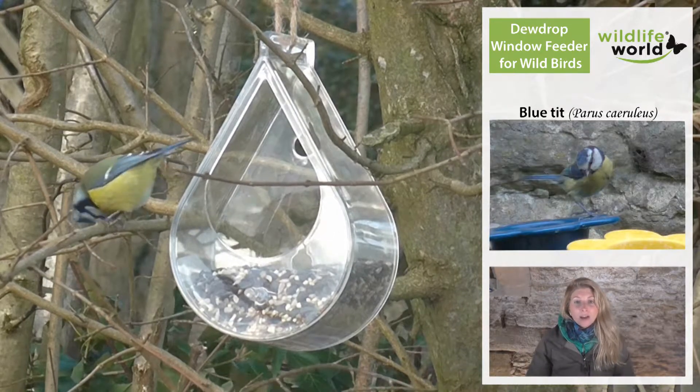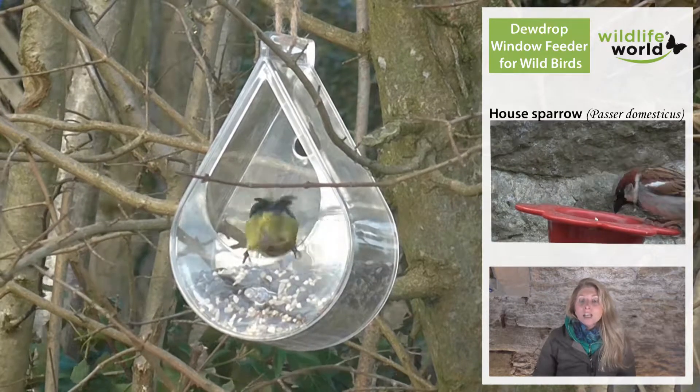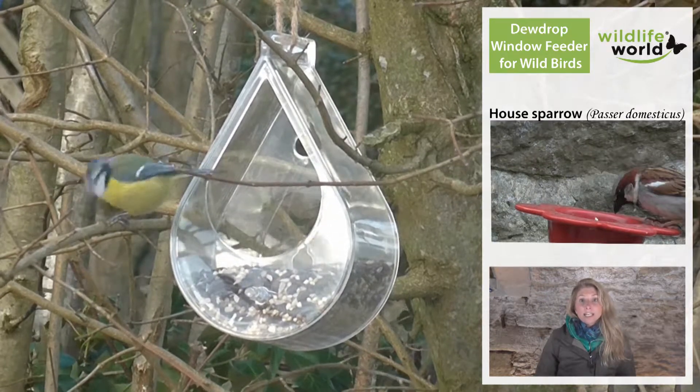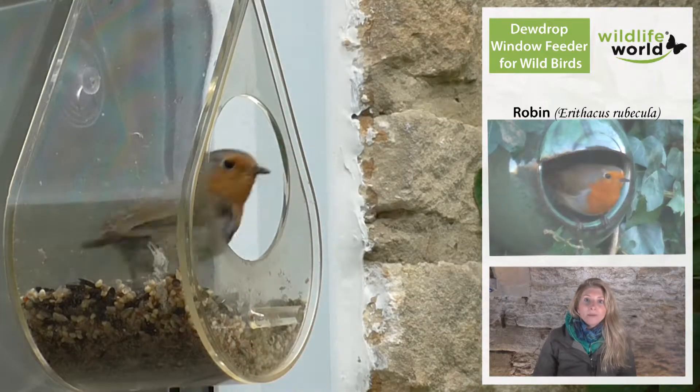The sorts of birds you're going to get on this feeder will mainly be blue tits and great tits. You could also get sparrows, starlings, and greenfinch, and the trusty robin will always come to this feeder.